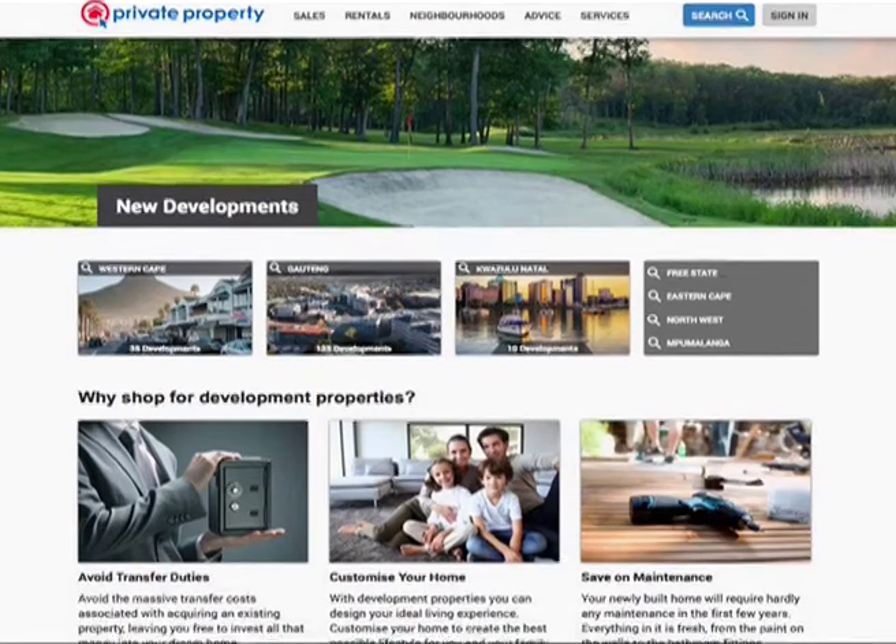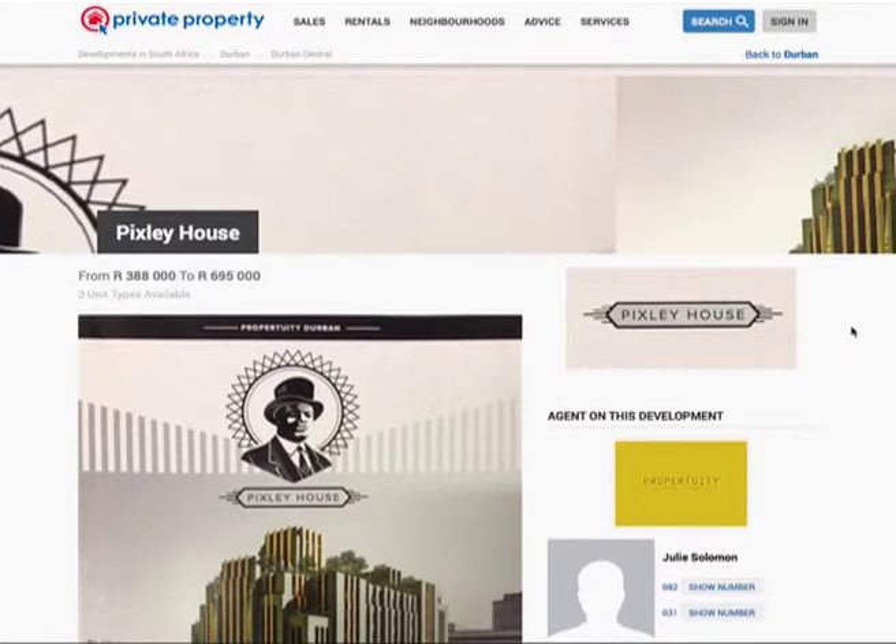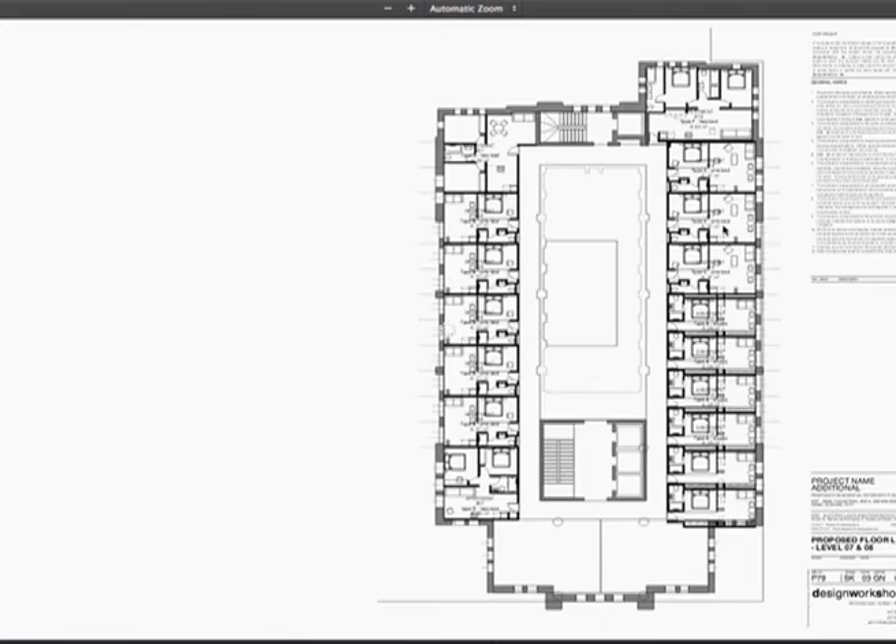People would love to find out more about developments not only in Durban but across the country. In terms of Private Property's website, we've got a dedicated section where we showcase property developments. A lot of people don't realize it's a great way to purchase property — often you're buying without transfer duty and you get to choose your finishes or the tenant you're looking to put into the unit.